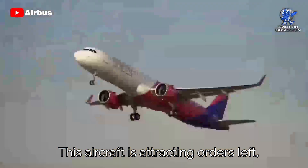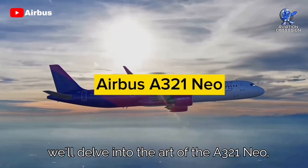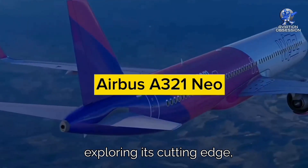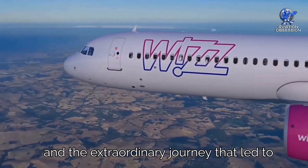This aircraft is attracting orders left, right, and center, and in today's video we'll delve into the heart of the A321neo, exploring its cutting-edge technology, enhanced features, and the extraordinary journey that led to its creation.